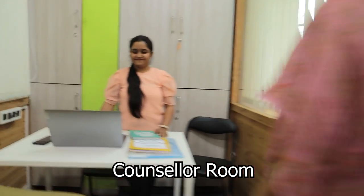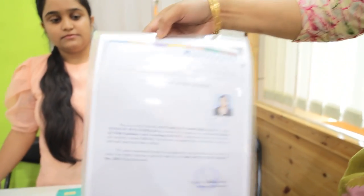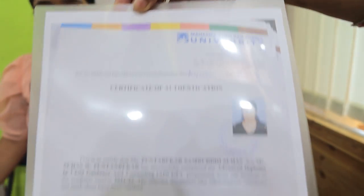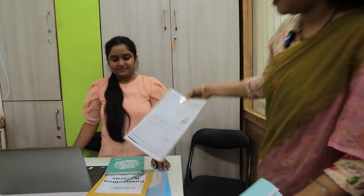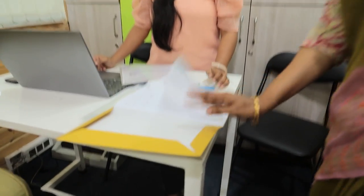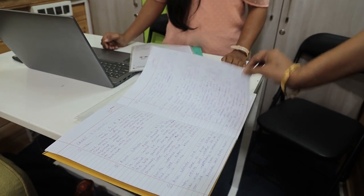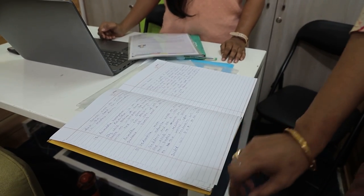This is the accounts department. Next, I am going to show you the school counsellor's cabin. She is our school counsellor with an RCI certificate — here you can zoom in on it. She maintains a proper record of all the counselling sessions undertaken with students, including minutes of meetings and a proper case history for each child.